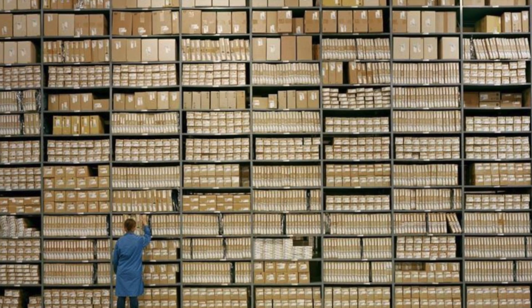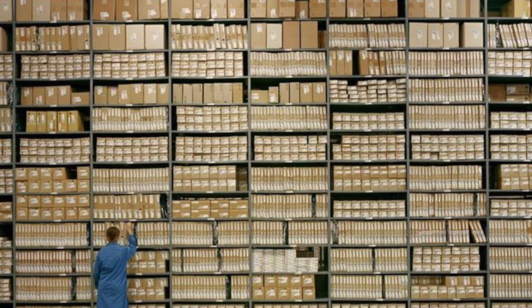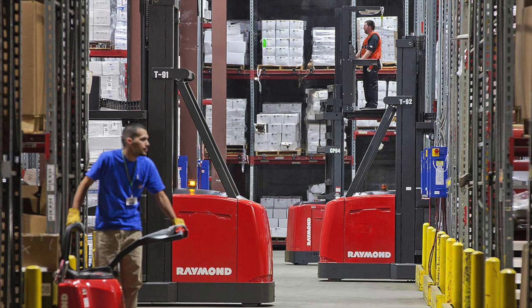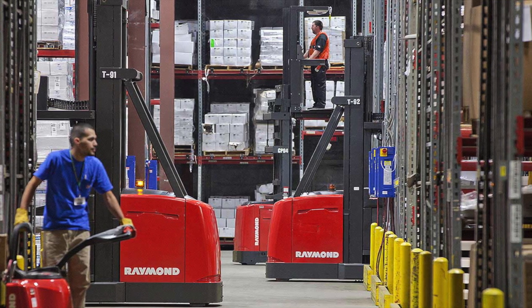If you have worked in a large warehouse, you will know how hard it is to keep track of the inventory in it. Looking for missing goods becomes their weekly challenge, and companies lose billions of pounds every year because of inventory errors.